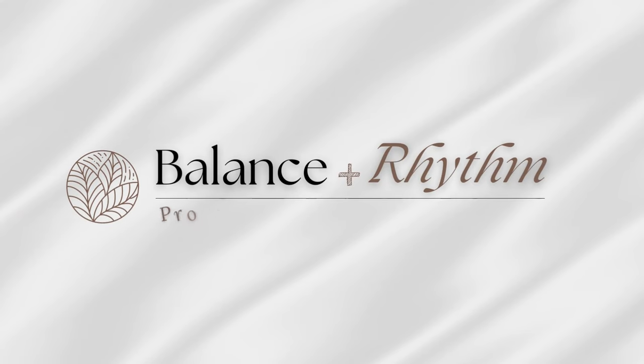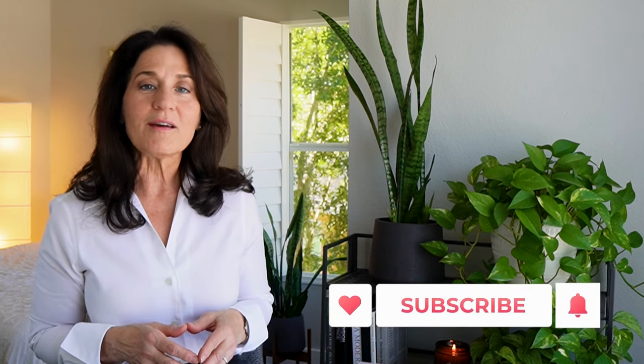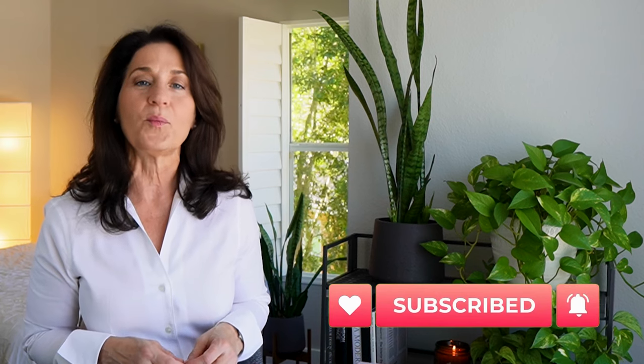Let's talk about five of the best simple and budget-friendly designer tips to transform your space. Hi everyone, it's Liz. Welcome to Balancing Rhythm, where we talk about interior design and ways to make the most of our homes to create happiness, health, and well-being.